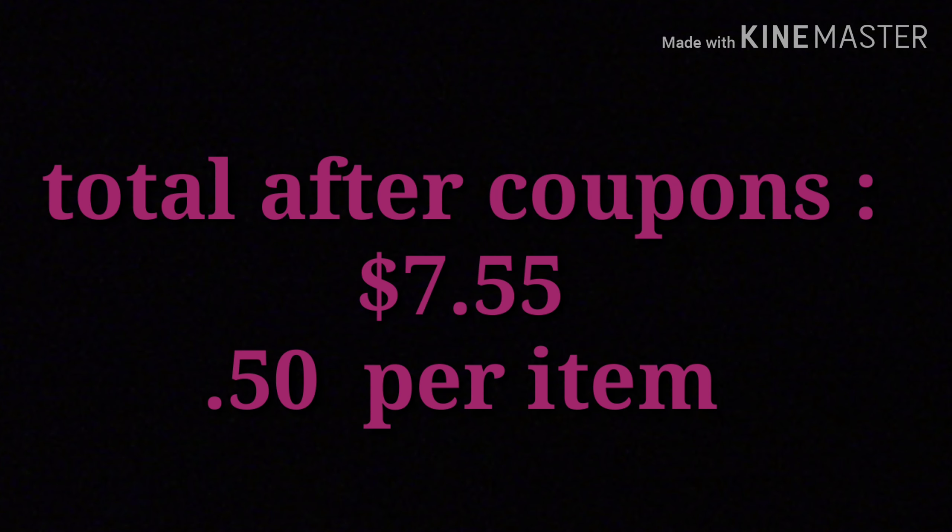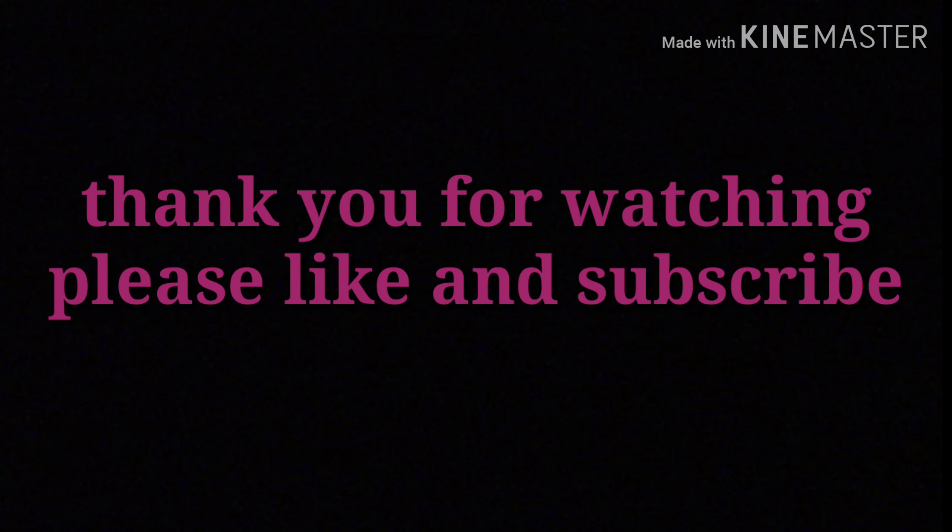Then you want to go over to lozo.com and print off your $2 off one Vite coupon. The total after coupons is $7.55, making these just about 50 cents per item. Thank you for watching everyone and I hope this helped you with your breakdown for Saturday.